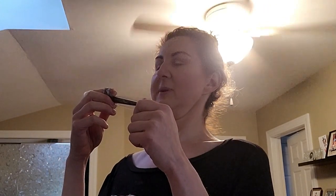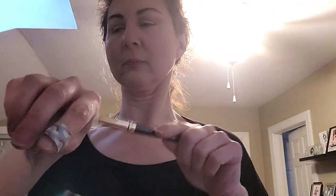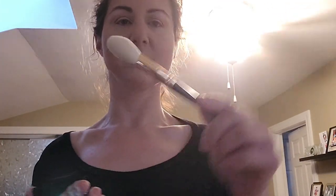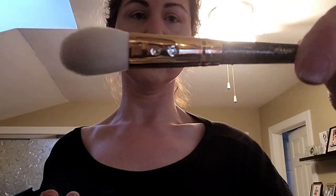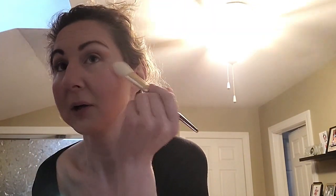We're going with NARS Orgasm blush — how about that! I'm going to use the flat blush, BG10 brush. They're so pretty, I love the rhinestone detail on all her brushes. And we're getting some of that blush on here — though maybe a little too much.